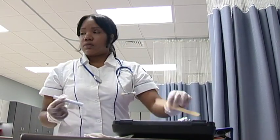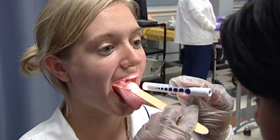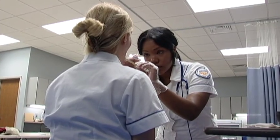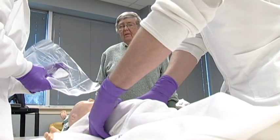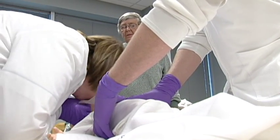Students are introduced to specialty areas of nursing, maternal and gynecological nursing, and pediatric nursing. A final intensive clinical practice experience is designed to prepare the student to enter the workforce.